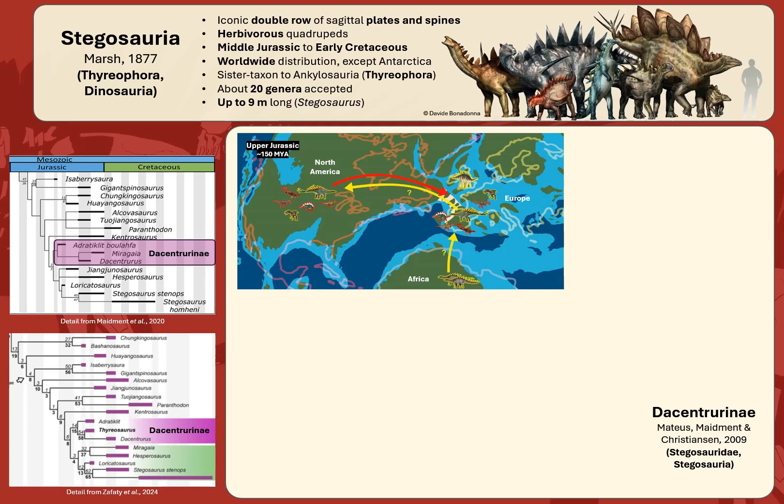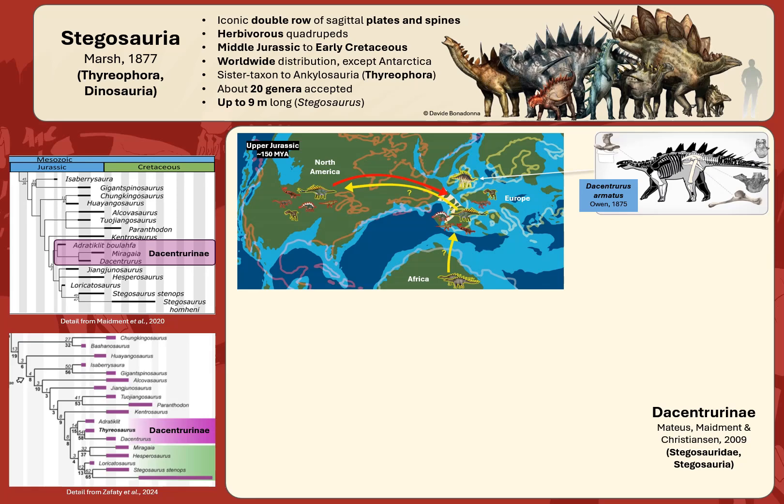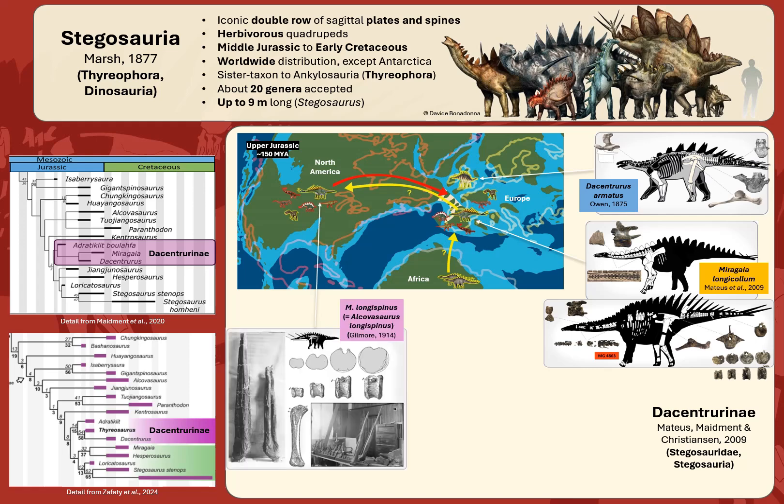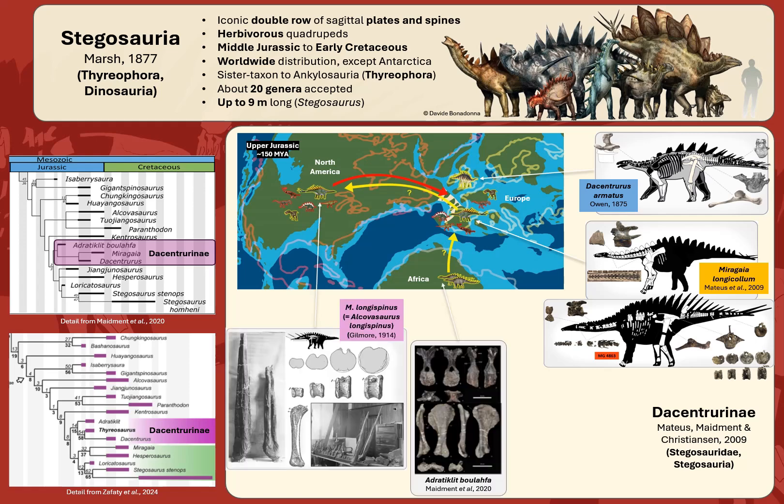Dacentrurinae had a dominantly European and Late Jurassic distribution, with the first member discovered being Dacentrurus armatus in 1875 in England, then Miragaia longicollum in Portugal in 2009, Alcovasaurus longispinus in midwest North America, and most recently Adratiklid bulafa and Therios atlasicus from the Middle Jurassic of Morocco.